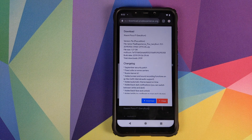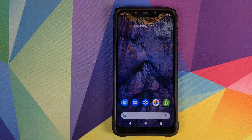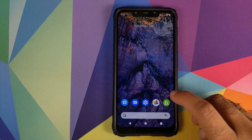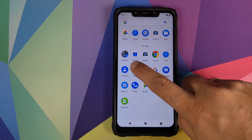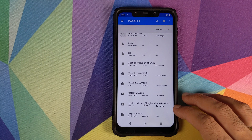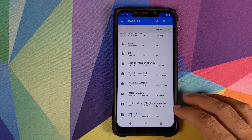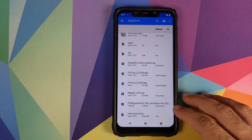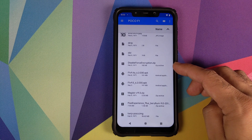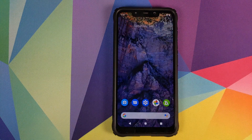This will download the latest Pixel Experience full ROM zip on your Xiaomi Poco F1. If you download it on your phone directly it will be in the Downloads folder; if you transfer it from your computer then you would know where you transferred it. In my case I downloaded the file on my computer and then transferred it to my device. This is the build from 2019-09-06, which is 6th of September. In addition to this file you also need another file called Disable Force Encryption — I have linked this file in the description of this video.